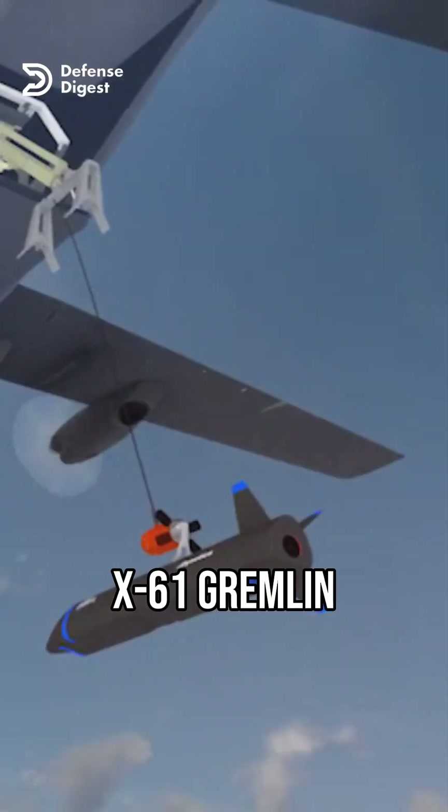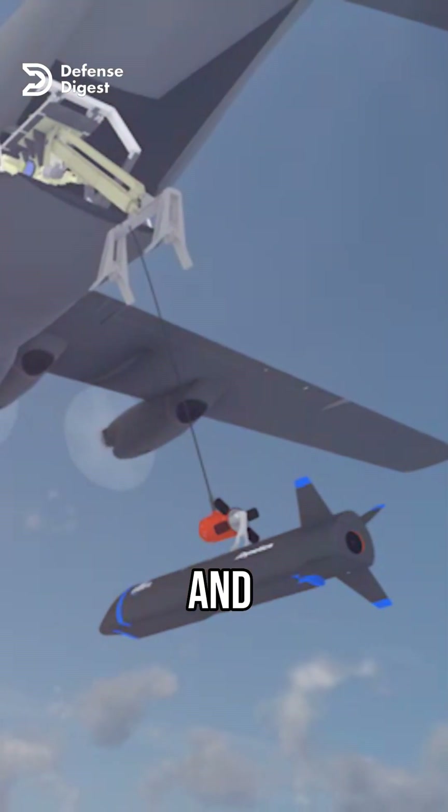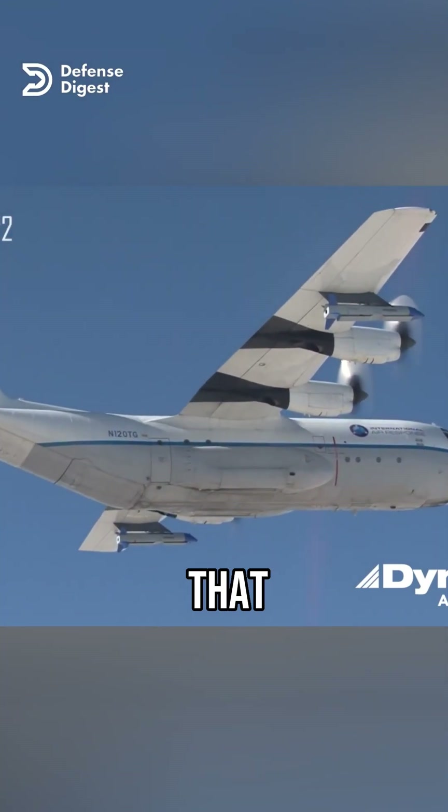Did you know about the X-61 Gremlin, a new type of drone that can be launched and recovered in mid-air by a transport aircraft? Yes, you heard that right.